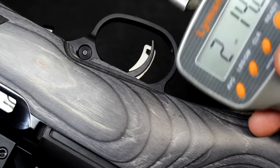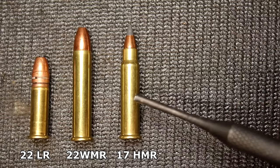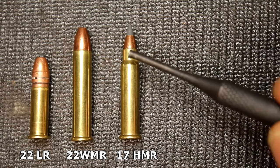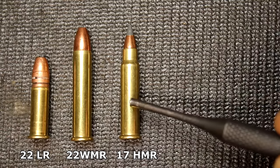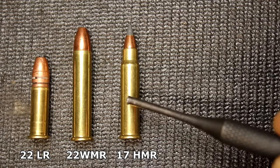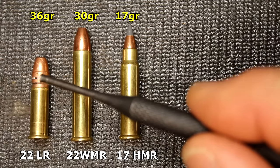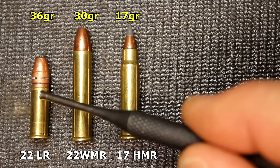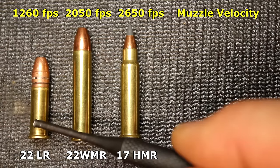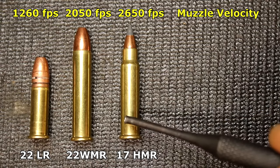Let's briefly talk about the three most popular rimfire calibers: .22 Long Rifle, .22 Magnum, and .17 HMR. The .17 HMR's parent case is the .22 Magnum, necked down with a 25-degree shoulder — that's how they got the .17 HMR back in 2002. You have a 17-grain bullet versus a 30-grain versus a 36-grain. As far as velocity: 1,260 fps at the muzzle for .22 LR, 2,050 fps for .22 Magnum, and 2,650 fps for .17 HMR.